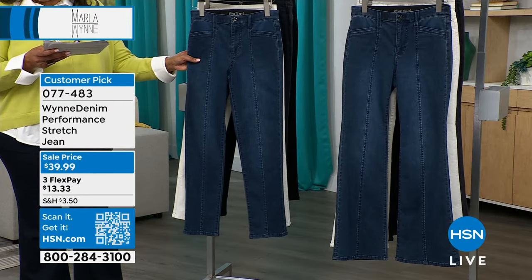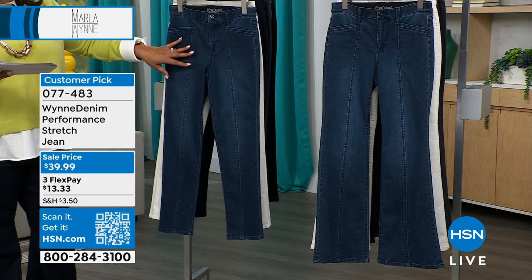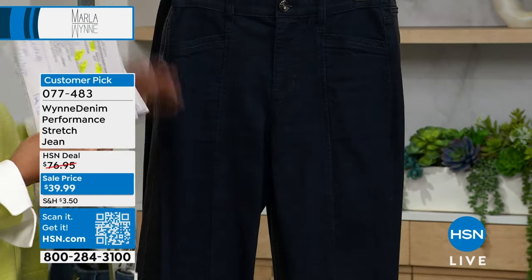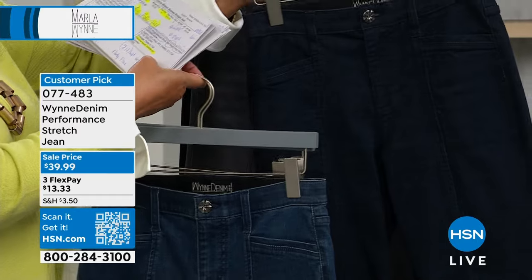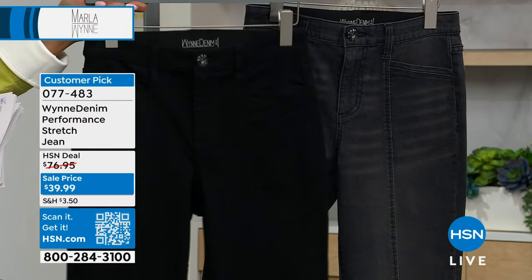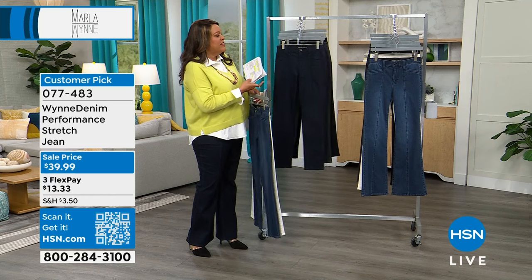I have all the jean colors for you. The first color is the indigo rinse — the darkest blue. Then we have midwash. I have both the flare and straight leg. I have less to go around in the straight, so get the flare. I also have it in white — called off white — and saturated black versus washed black. The washed black has whiskering and looks like a charcoal jean. Sizes 2 to 24W. I'm wearing the 18.